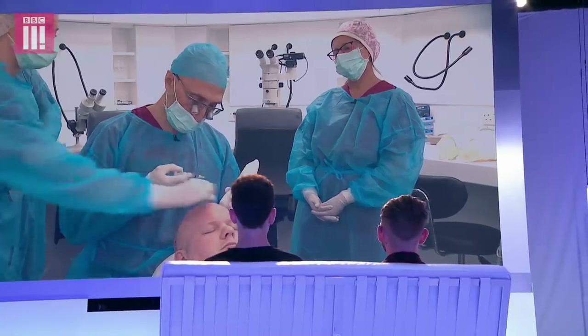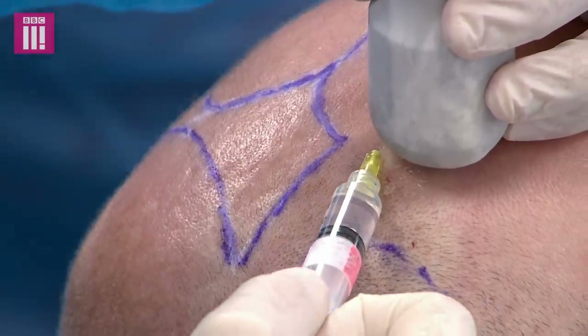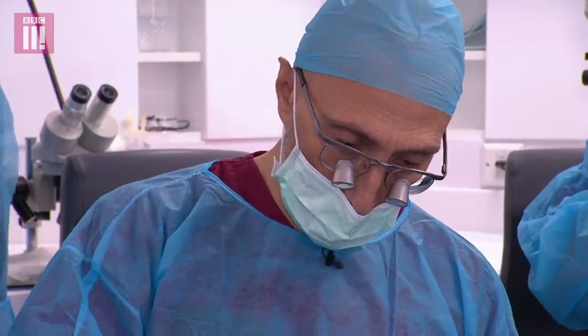A lot of people ask, why don't you do this under general anaesthetic? Well, we use different positions throughout the surgery — the patient needs to move for us. It makes it a lot more complicated if the patient was asleep.